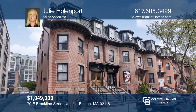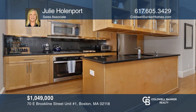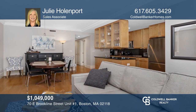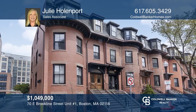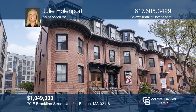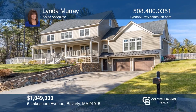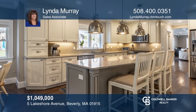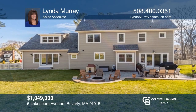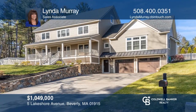This stunning two-bedroom, two-bath classic brownstone is located on picturesque East Brookline Street. Enjoy an open floor plan and direct access parking. To see this home in person, call Julie Hollenport. Move right into this home in Beverly Cove, offering an open floor plan, maple hardwood floors, a spacious master suite, and a yard with a patio and built-in fire pit. Your dream home can be yours today by contacting Linda Murray.